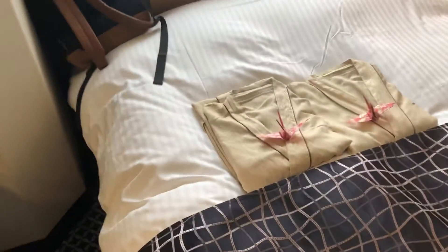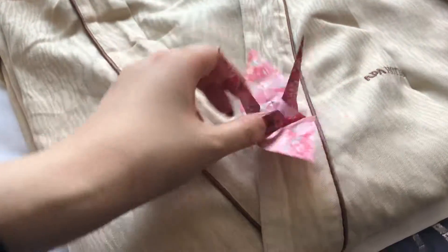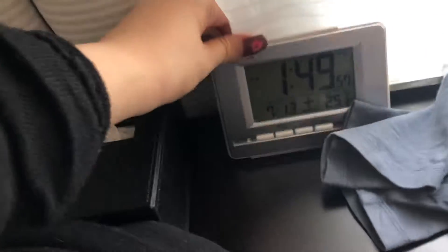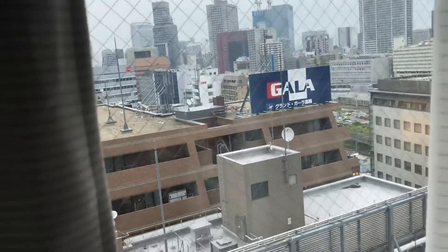Hello everyone, I just got to Tokyo! I just wanted to show you guys these really cute — we got these little cute moves. This is the bed and that's the TV. They even have a clock and a little tissue box, and here's the view of Tokyo. It's not much, but yeah.